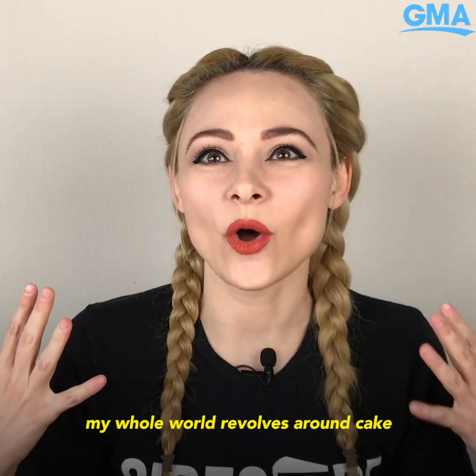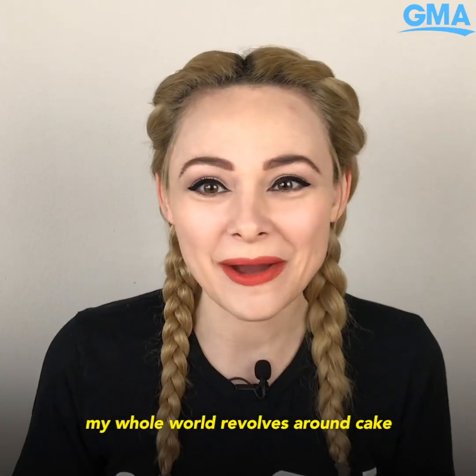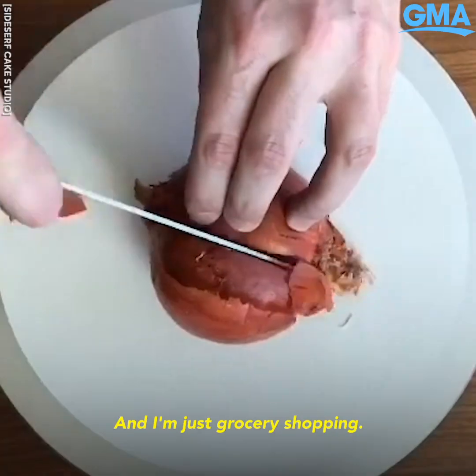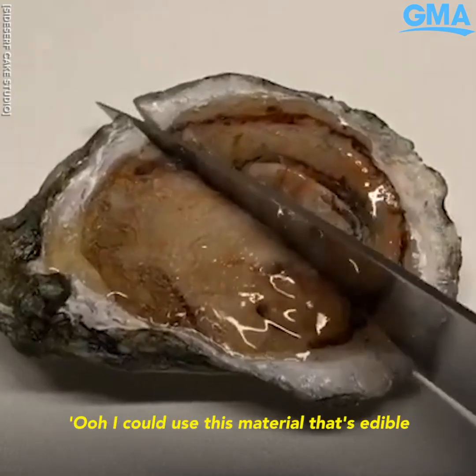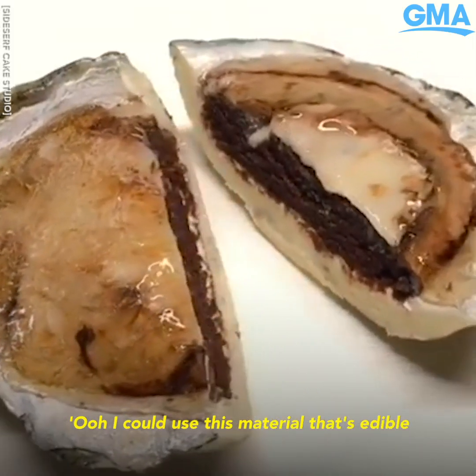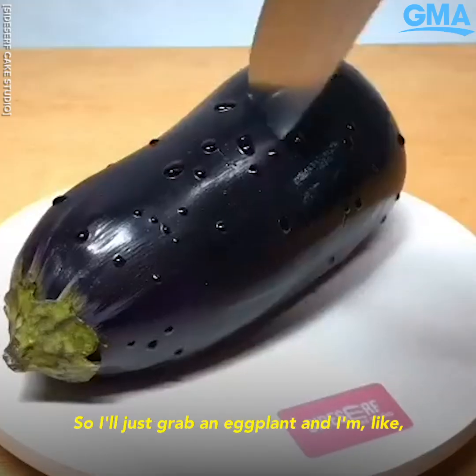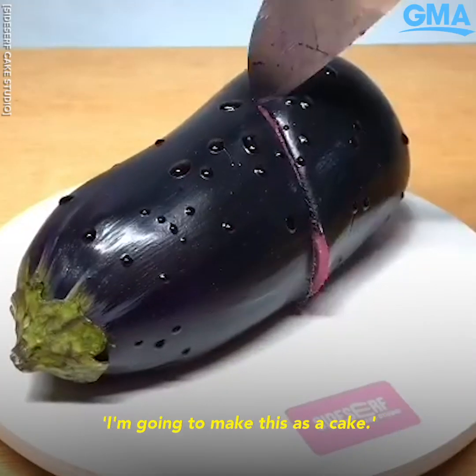My whole world revolves around cake, so I'm always thinking about it. Even when I'm just grocery shopping, I'll see something and think I could use this edible material and it'll translate really well into a certain object. I'll just grab an eggplant and think, I'm going to make this as a cake.